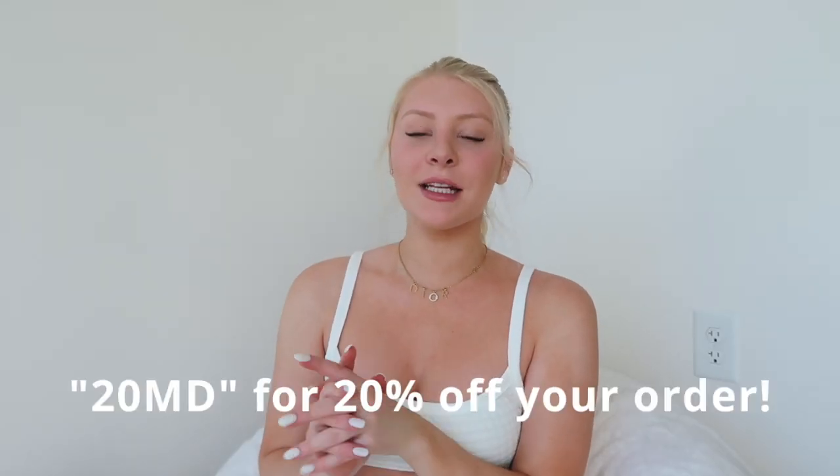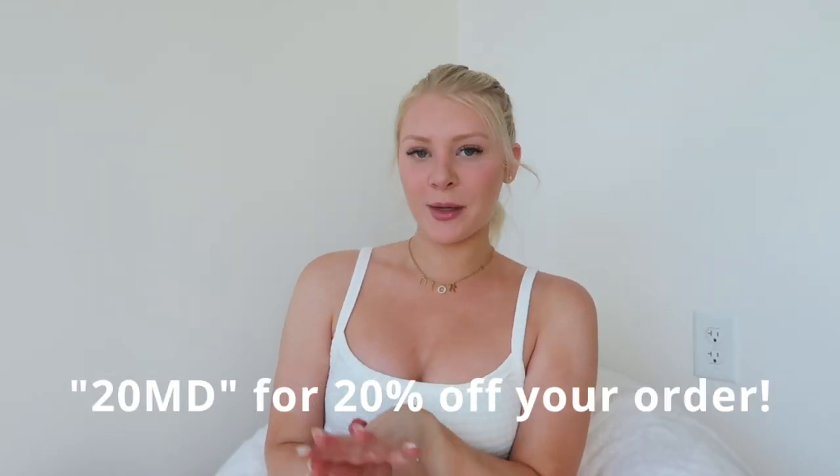I'm super excited to share this with you guys. I have a discount code for you guys — it's 20MEG for 20% off your next Princess Polly order. They ship within the U.S. with free express shipping for all orders over $50, and they also offer Shop Pay and AfterPay. Without further ado, let's get into the spring outfits.